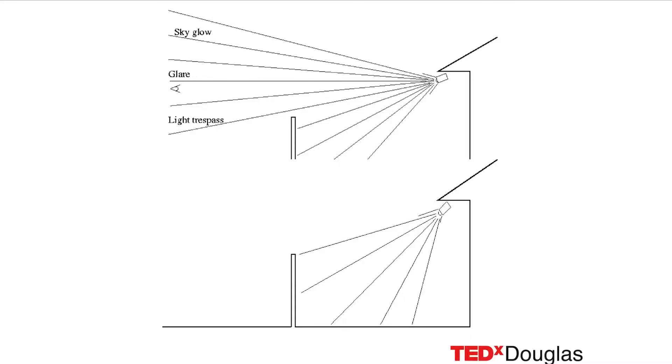This here shows you the same light fitting on the building, but actually directed where it should be — the right amount of light directed into the right place, with the right result.